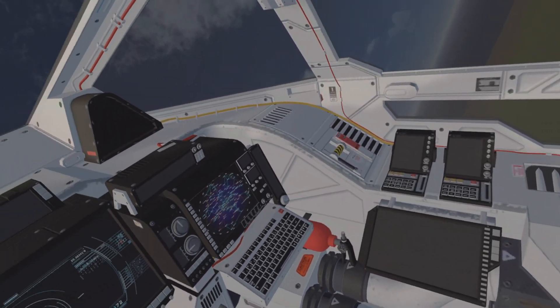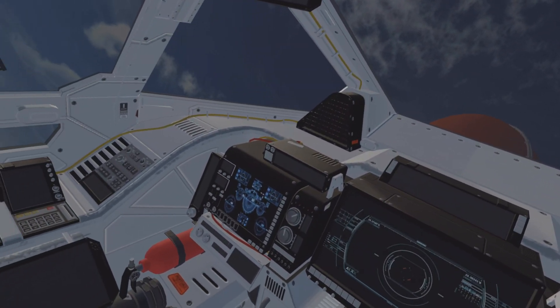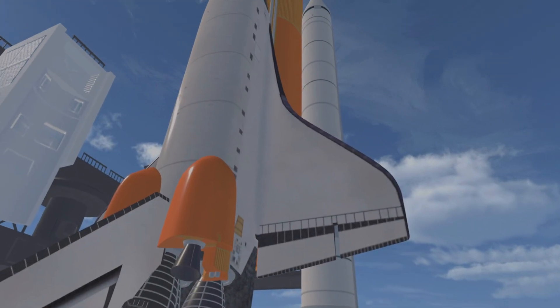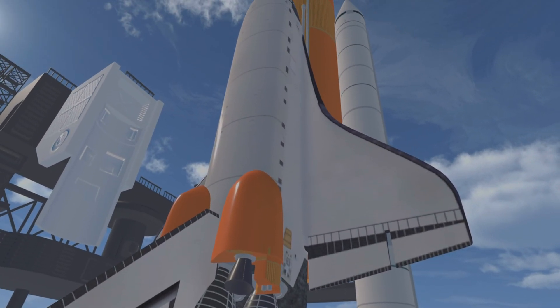The astronauts have performed some final switch settings for the stabilization and control system for the spacecraft. The spacecraft is on full internal power of its fuel cells. T minus 10 minutes.